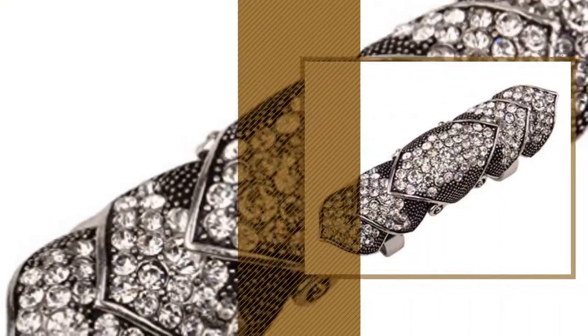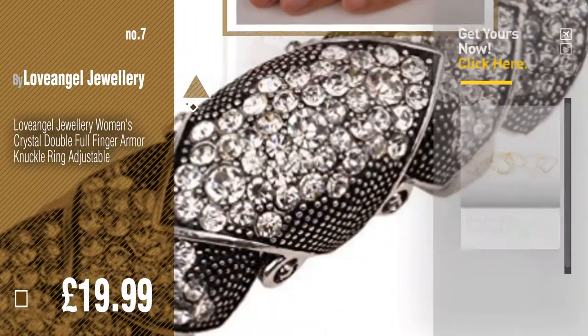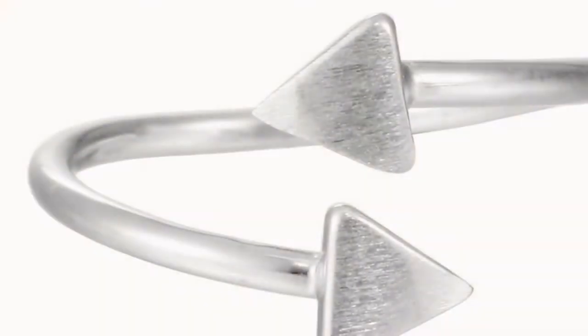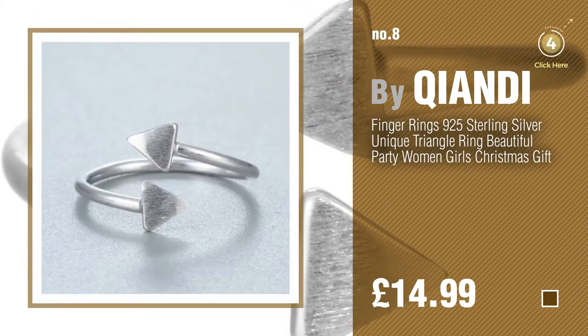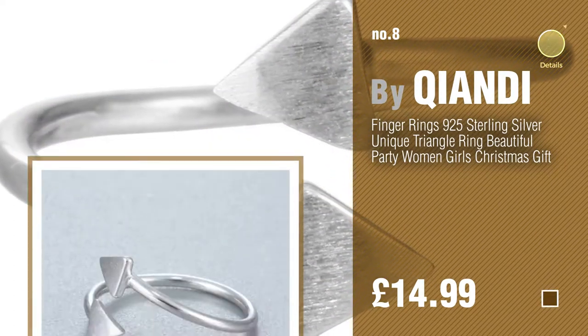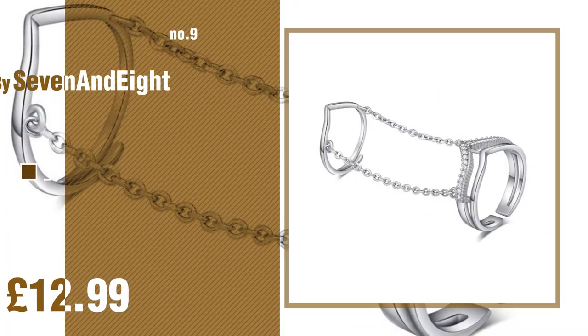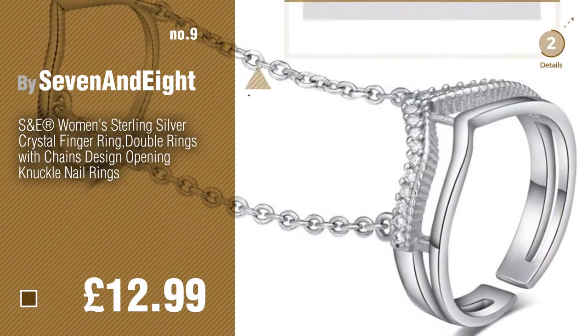Number 7. By Lovangel Jewelry. Click the description below to find more amazing products and gift ideas. Number 8. By Kianndi. Number 9. By Seven and Eight. Discover Mooring's Finger ideas and items to explore.